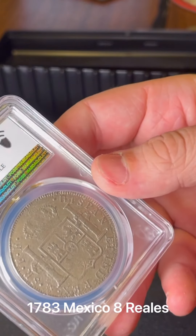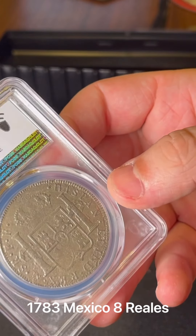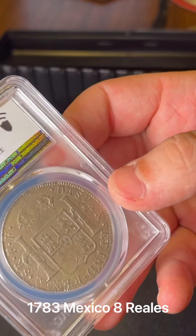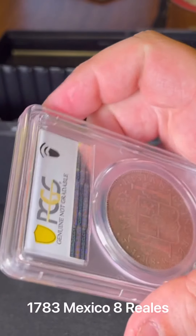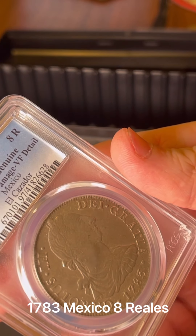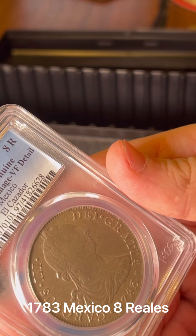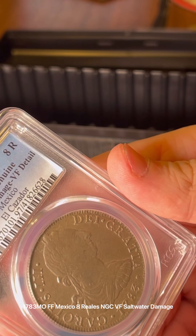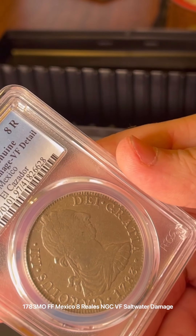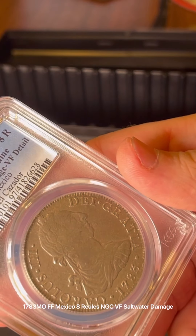Looks really good. I like the way coins look in these holders — it's a whole other way of looking at the coin, and I like it even for these older ones. That can be personal preference. This is a heavily worn coin, but when you're talking about a coin from 1783 — eight reales, PCGS genuine, saltwater damage, very fine detail, Mexico. Beautiful coin. 1783 — I will take that. Very nice coin.